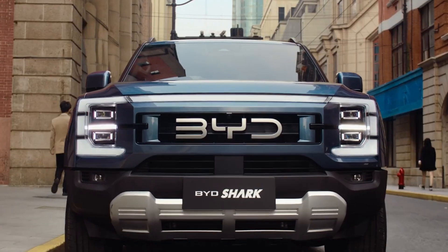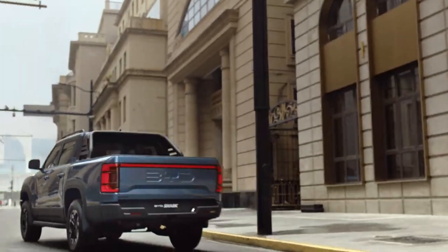Whether you're towing up to 2,500 kg or tackling rough landscapes, the Shark's all-wheel drive system ensures you're ready for any adventure.